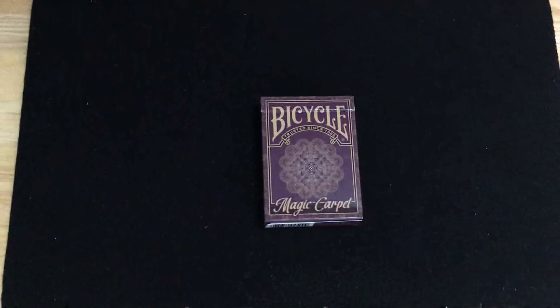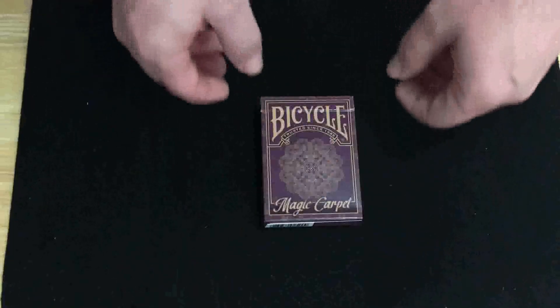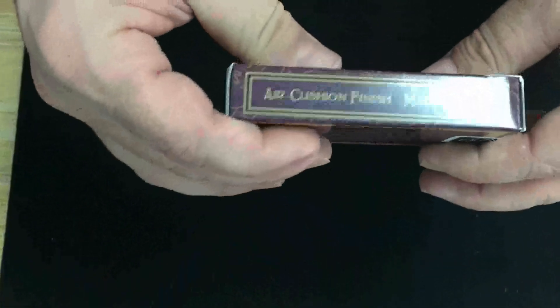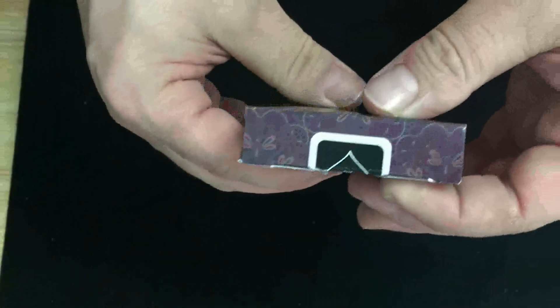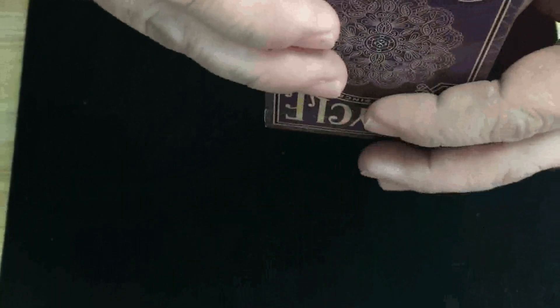Alright, so this is the Magic Carpet. It's a deck by the USPC made for Walmart in the US. Fairly straightforward. It says 'Bicycle, Trusted Since 1885' on top, 'Magic Carpet' on the bottom, and you can see a person-type element there. On one side and the other there's some text, and not much on top — just a design element there. And on the bottom, just a matte copy.